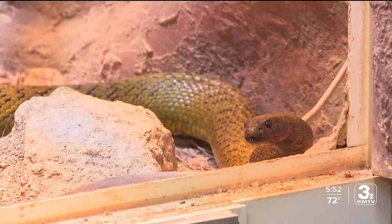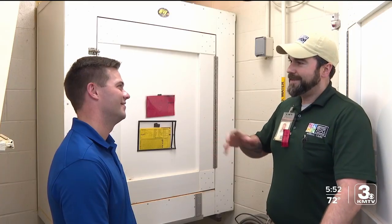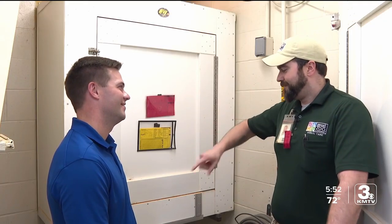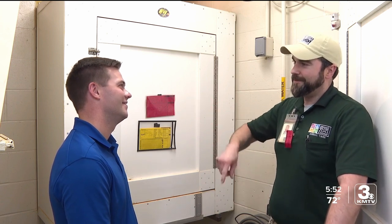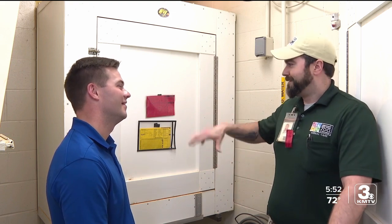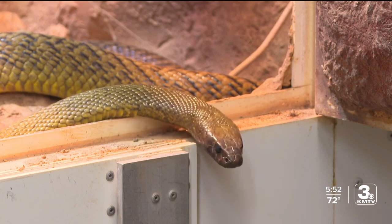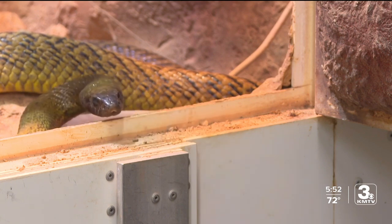Rodents are what these snakes typically eat in their natural habitat in Australia. It's a really dry, desolate area, and everything in that habitat lives underground because there is no cover above ground. They live in deep fissures made in the dry soil, which could be part of the reason the Inland Taipan tops the list.